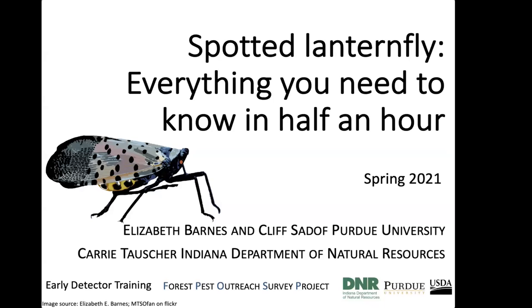Good morning and welcome to Emerald Ashmore University. This is Robin Usborne from Michigan State University. My EAB University colleagues are Professors Cliff Sadoff and Elizabeth Barnes from Purdue University and Amy Stone from Ohio State University Extension. Today we are happy to share the presentation entitled Spotted Lanternfly: Everything You Need to Know in Half an Hour, presented by EAB University's own Elizabeth Barnes.